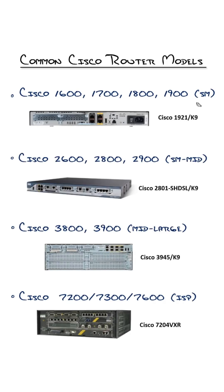As you can see, I have four categories — four personas of Cisco routers right here. The first is probably the most tantalizing for a home lab environment. That's the Cisco 1600, 1700, 1800, 1900, and so on.